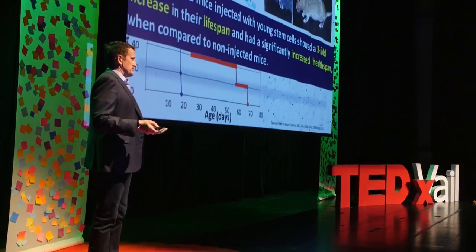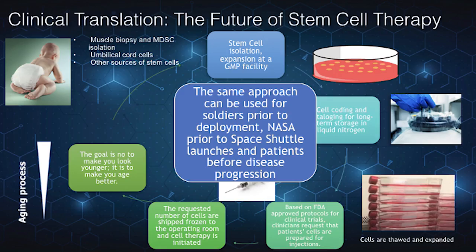What does that mean for all of us today? The best gift we can give to our newborn is to bank their stem cells. At birth, from the umbilical cord, you can bank their stem cells. After this, we can harvest the stem cells, grow millions of them, and bank them. As soon as we freeze them, those cells stop their aging.